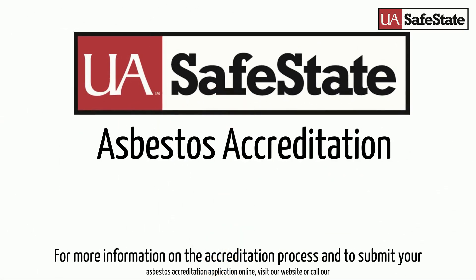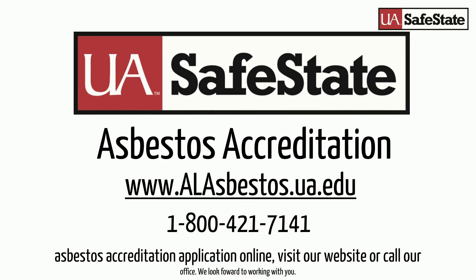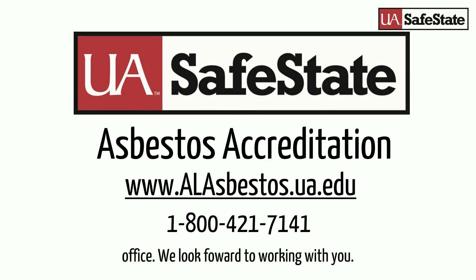For more information on the accreditation process or to submit your asbestos accreditation application online, visit our website or call our office. We look forward to working with you.